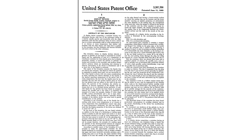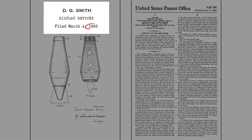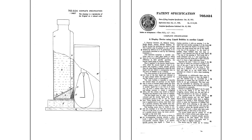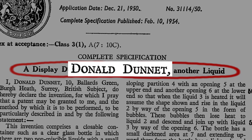So it seems that the story told by Edward's company may not be exactly correct. This is the American patent for the concept behind a lava lamp from 1965, which was filed by David George Smith, who Edward had hired to develop the lamp. But in 1950, 15 years earlier, a patent was filed in the UK for a suspiciously similar concept by a British inventor named Donald Dunnett.